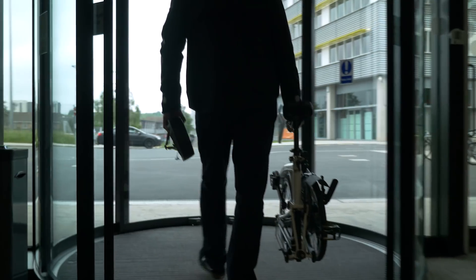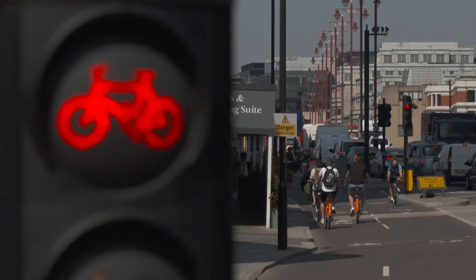Cyclists in busy cities face a lot of dangers. Just knowing where you're going can be difficult. Then there are distractions, pedestrians stepping out in front of you, other cyclists. So it's quite a hairy place out there.